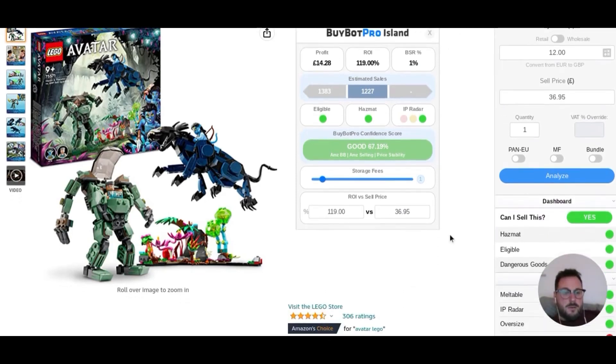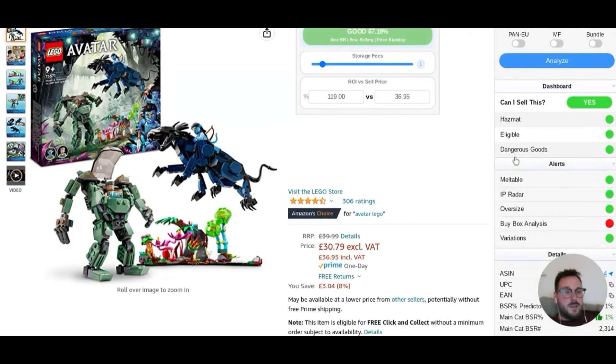Let's carry on going down here. Can I sell this? You get a yes or a no. If you're ineligible, it would say here — do you want to try and ungate? You can push a button there, just like the app, and it will tell you whether you can.